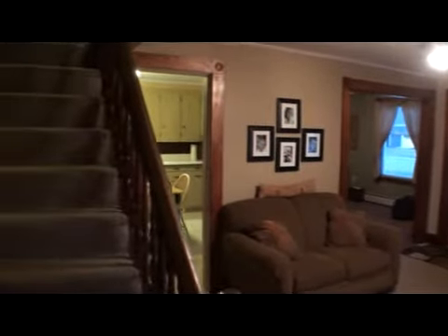So that's your front entry, then you've got a formal dining room, a kitchen, and the natural staircase. This is the addition room.